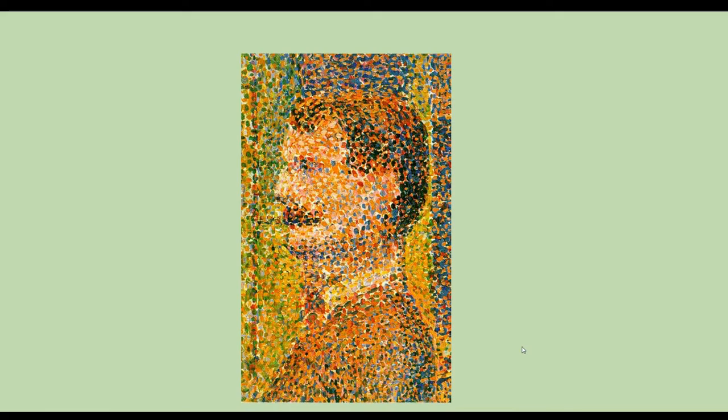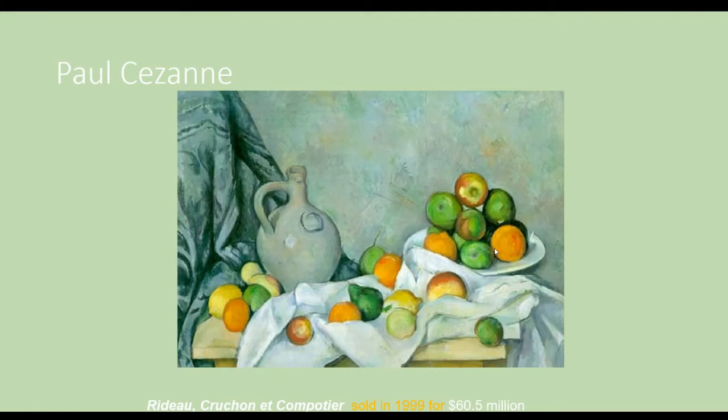This is zoomed in, but still not zoomed in enough for you to see the individual dots. Here's a different example — this one does have some green dots throughout and orange. Then you also have Paul Cezanne, who specialized in doing these still lives.